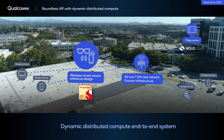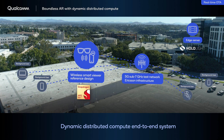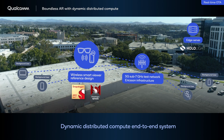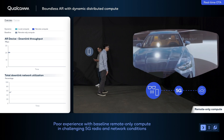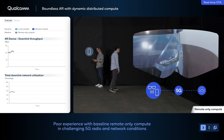Our technology partner HoloLight provided the streaming solution and a separate AR application built using the Snapdragon Spaces XR developer platform. The demo begins with the AR user in remote rendering mode, where the graphics are rendered at the edge server.